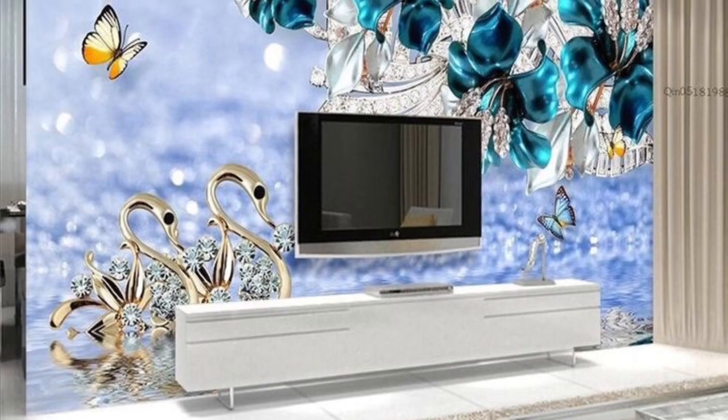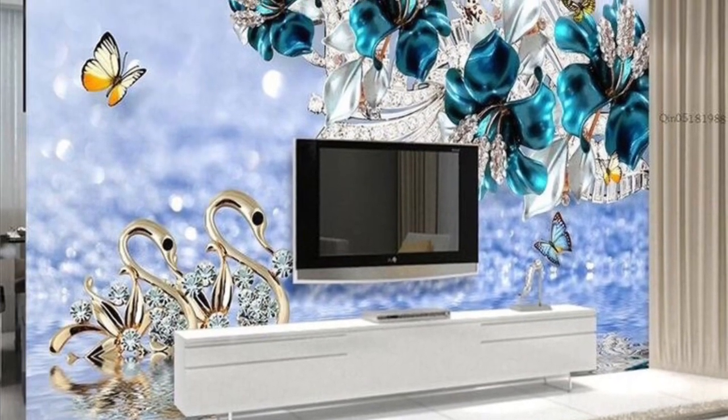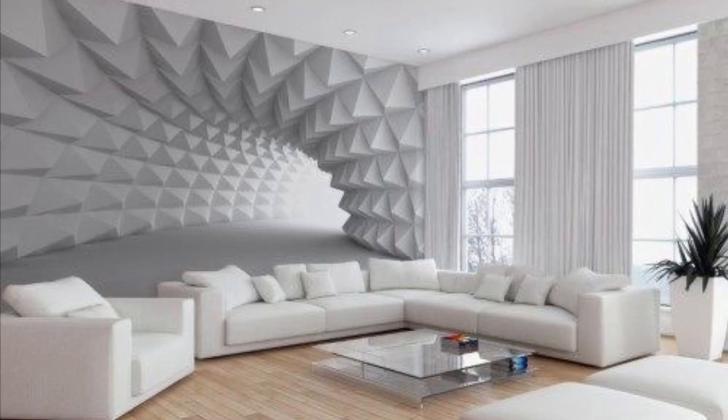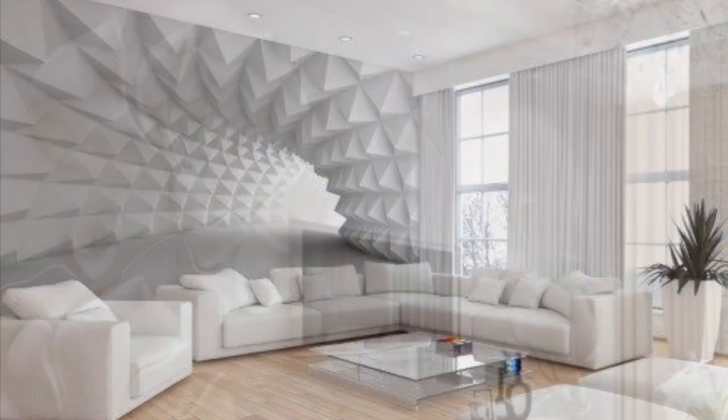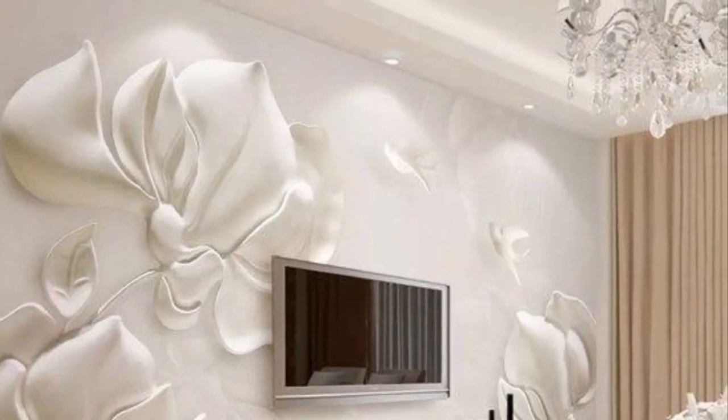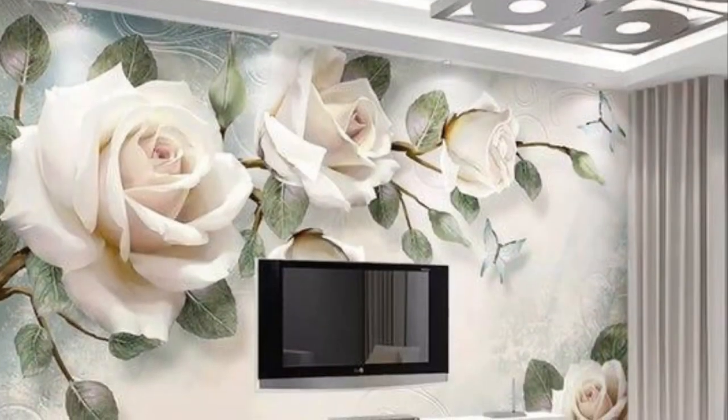In this video we put together beautiful designs for you to choose from for your interior decoration. I hope you find this video useful — please stay tuned to the end. I'm sure by the time you finish watching you'll be able to make a choice. Thank you guys so much, and don't forget to like, share, and subscribe for more updates.